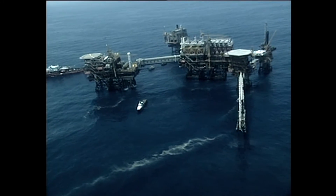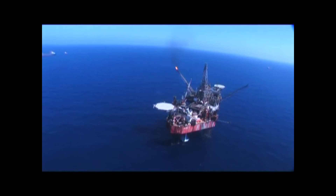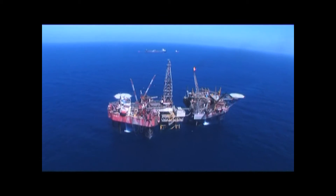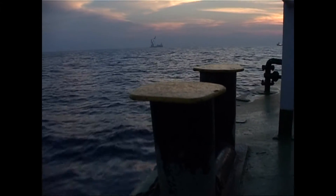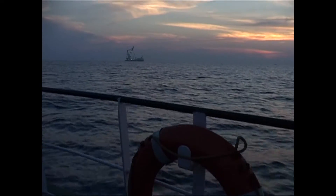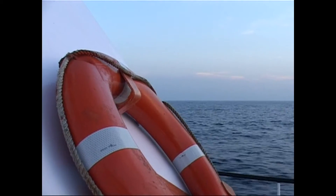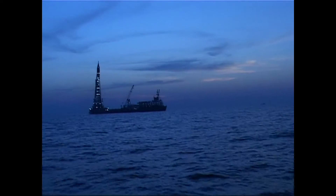This is the story of the mammoth build of one such process platform known as D1 by the leader of the Indian oil industry, ONGC. 200 kilometers southwest of the Mumbai coast, D1 is spread over 255 square kilometers. Discovered in the year 1976, this marginal oil field was so isolated from the existing infrastructure at Mumbai High that it had to be developed on a stand-alone basis.